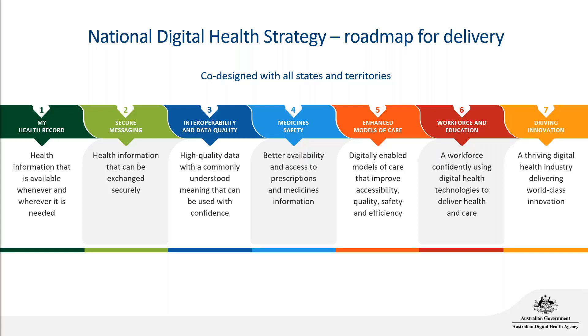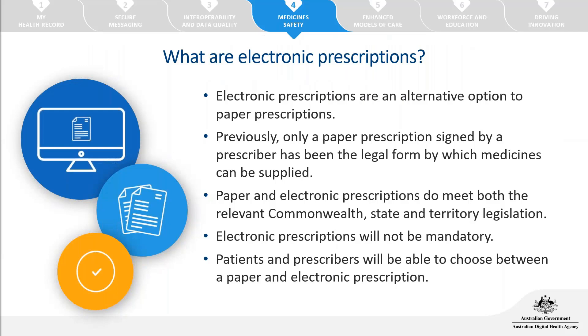Some priority areas you may have heard of include the My Health Record system, which aims to provide health information available wherever and whenever it's needed, and secure messaging. Other common priorities include interoperability and data quality. Tonight we're focusing on medicine safety — the arm that electronic prescriptions falls under — which aims to have better availability and access to prescriptions and medicines information.